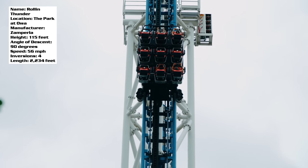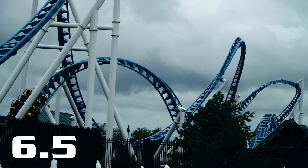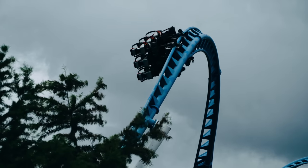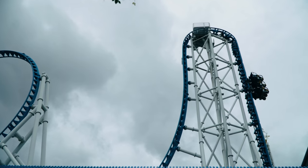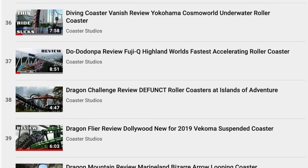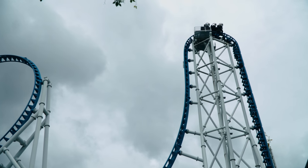For its final score, I'm going to give it a six and a half out of ten. Great layout, terrible trains. But I want to hear from you — what are your thoughts on Rolling Thunder as well as the general Zamperla Thunderbolt model? Let me know down in the comments if you've had the opportunity to experience one of these rides and if you agree with my thoughts. If you're new to the channel, I'd love if you could subscribe — I do coaster reviews of rides all around the world. Thanks so much for tuning in and I'll see you next time.